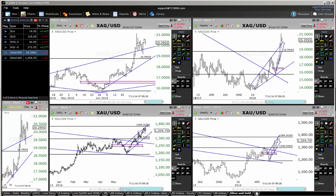Hey traders, I want to share with you what I'm seeing on the silver and gold charts and hopefully you guys can get a good update on what I'm actually showing you here. So let's go straight into it.